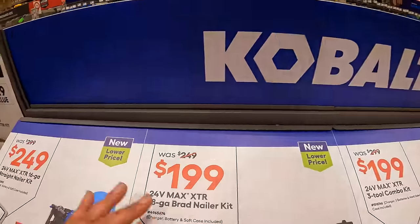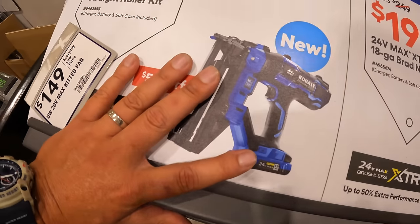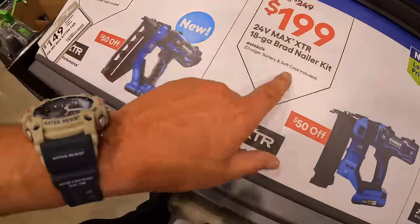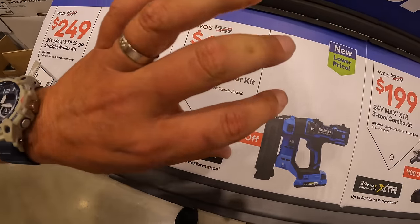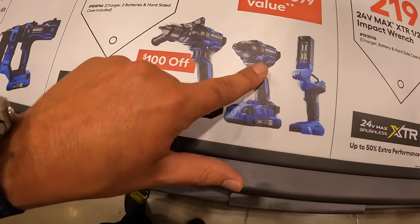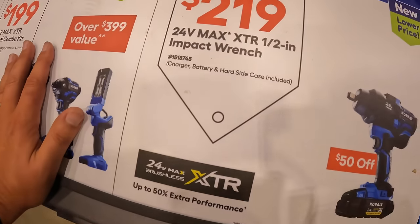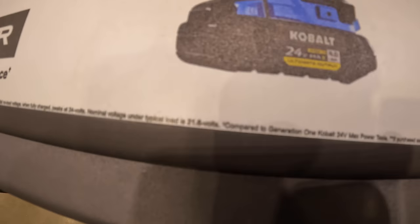Cobalt does have these kits going on. For $249, their 16-gauge finish nailer as a kit with a 2-amp-hour battery and a charger. For $199, their 24-volt XTR 3-tool combo kit — hammer drill, impact driver, light, a 4-amp-hour ultimate output battery, a 2-amp-hour battery, charger, and a hard case. Or for $219, was $269, the high-torque half-inch impact wrench as a kit with a 4-amp-hour ultimate output battery and a charger.